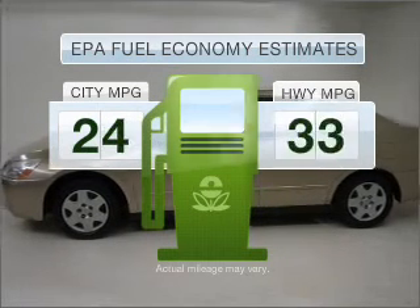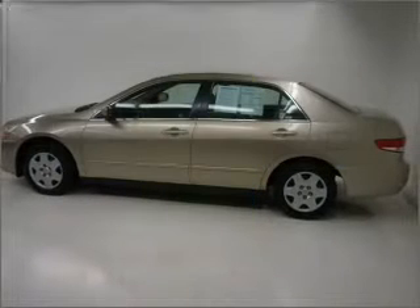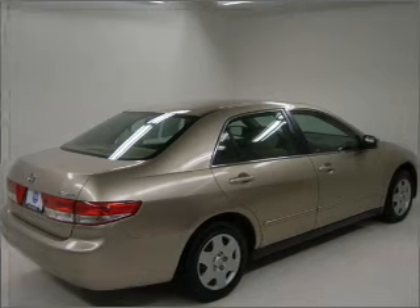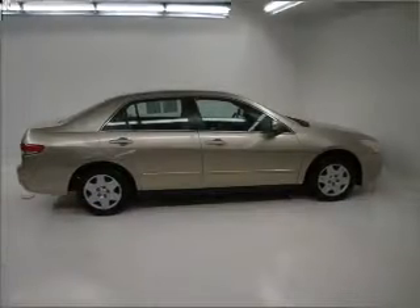Better gas mileage means better long-term driving, and this ride delivers with a great low fuel consumption rate. With an efficient four-cylinder engine connected to a smooth-shifting five-speed automatic transmission, the anti-lock braking system will help deliver you safely to your destination.